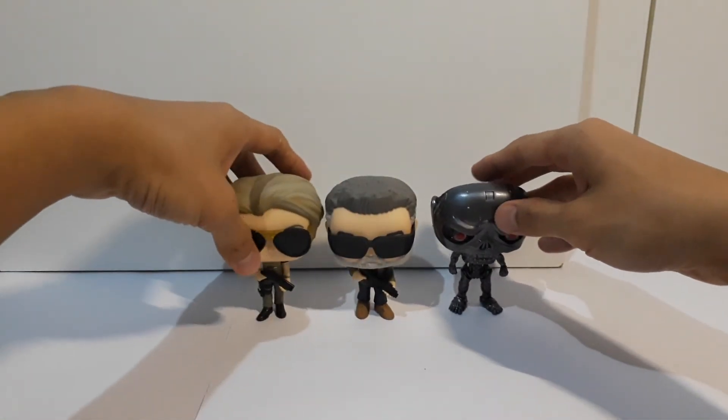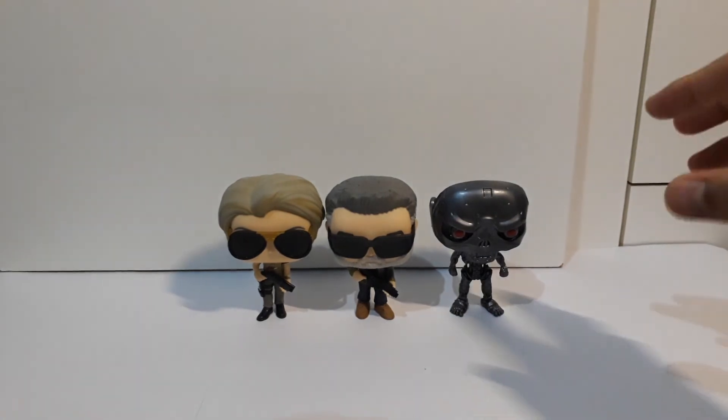Thank you for watching. Don't forget to like, comment, and subscribe for more Pop Vinyl unboxings. Thank you.